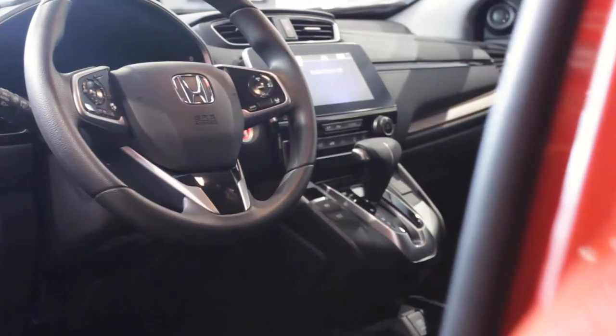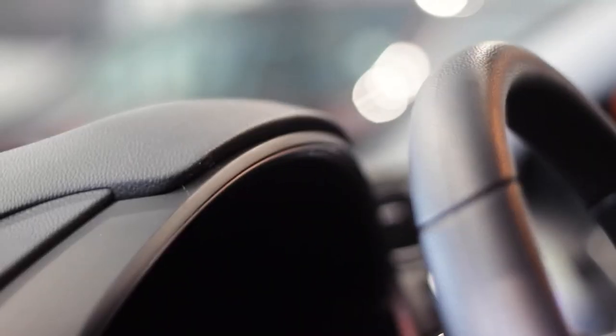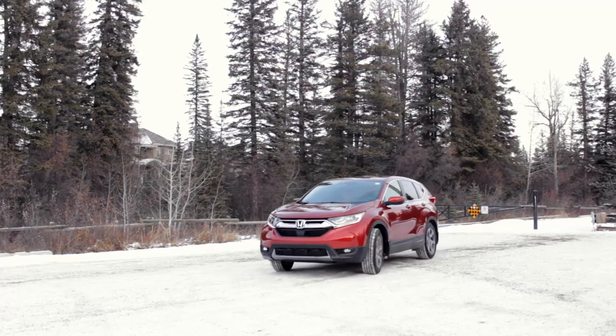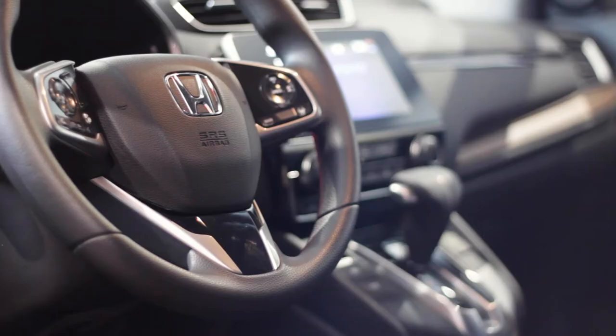The EX trim level and above also offers additional USB ports for rear passengers, a power moonroof, the lane watch blind spot display camera, cargo cover for the rear cargo area, and fog lights.